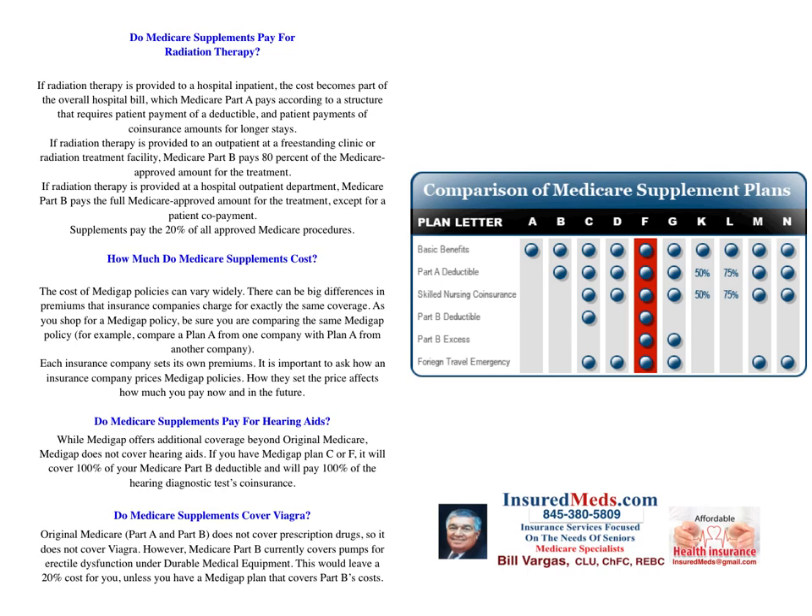Do Medicare supplements cover Viagra? Original Medicare Part A and Part B does not cover prescription drugs, so it does not cover Viagra. However, Medicare Part B currently covers pumps for erectile dysfunction under durable medical equipment, which would leave a 20% cost for you unless you have a Medicare or Medigap plan that covers Part B costs. Plan F is the most comprehensive — the Cadillac. Next is Plan G, not offered everywhere. And Plan N, which is the one we recommend.